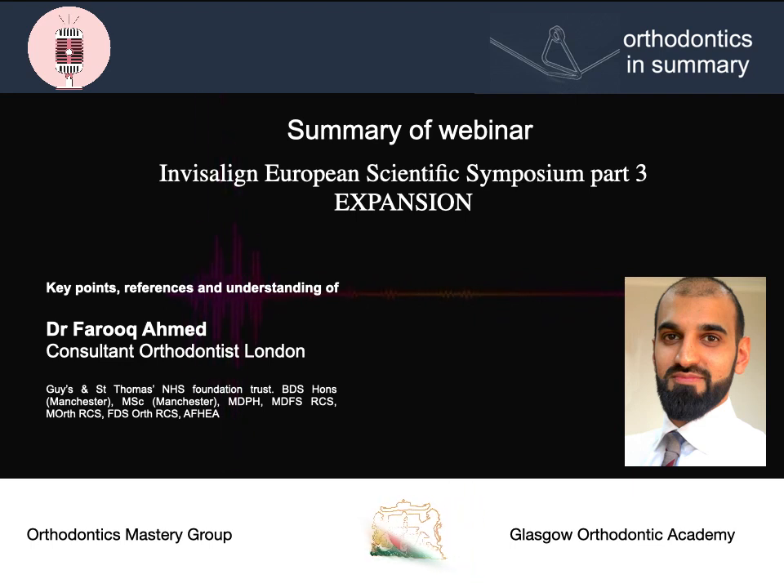Hello all, welcome to another episode of Orthodontics in Summary. Today's the third part of our summaries looking at the Invisalign European Scientific Symposium. Today we're looking at the topic of expansion.